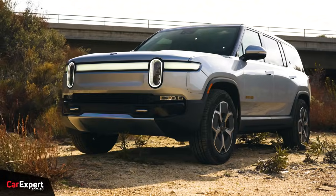We're currently filming a Rivian — an R1S, which is the SUV version of the ute, the R1T. Chicken or egg, which came first.